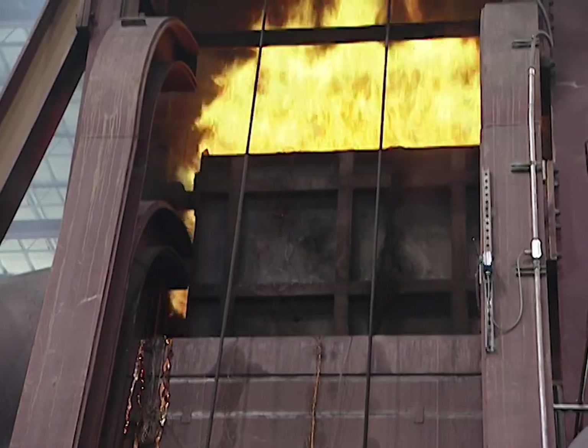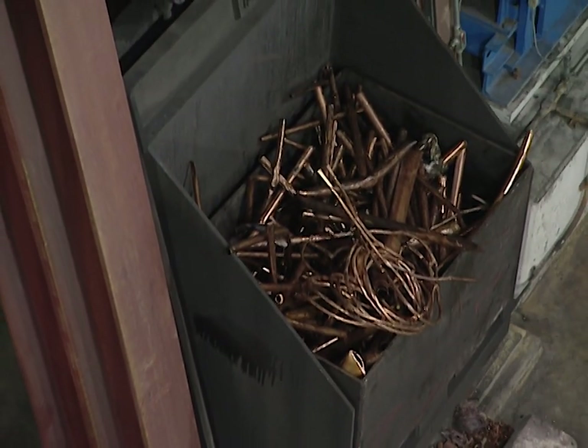In order to make that many tubes, they have to melt down a lot of copper — up to one million pounds each day.